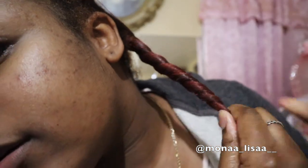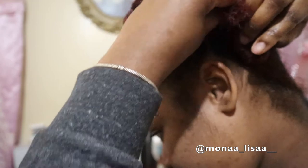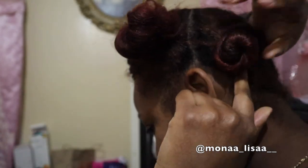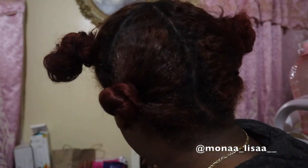If you don't know how to braid you can do a bantu knot. What you do is grab your hair and twist it around itself — you see how it's twisting around itself like that — then twist it to make a knot. Sometimes my hair doesn't stay so I put a rubber band around it, but if your hair does stay you can leave it like that and in the morning just take it down.